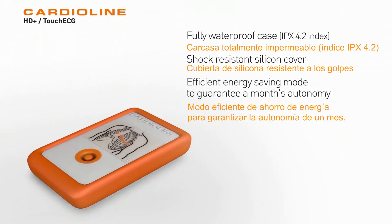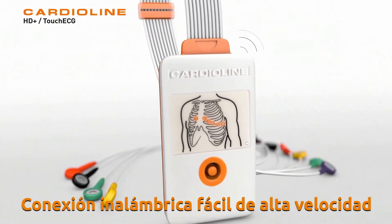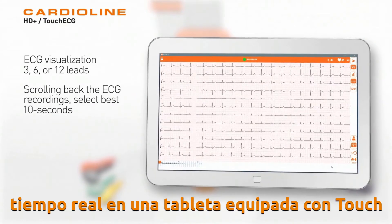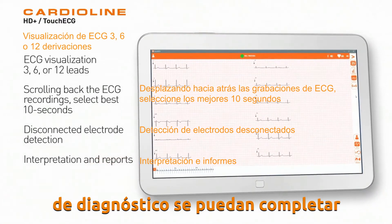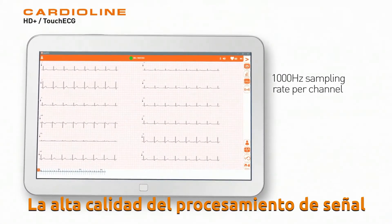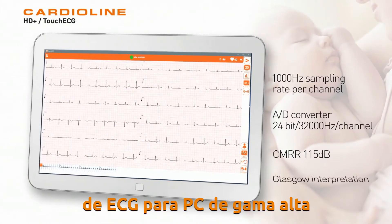The HD Plus is a robust, user-friendly, high-performance acquisition unit. Its high-speed wireless Bluetooth technology enables real-time display on a tablet equipped with Touch ECG, so that medical interpretation and diagnostic reports can be completed before printing. The high quality of the signal processing and traces provided by the HD Plus make this solution a high-end PC ECG system.